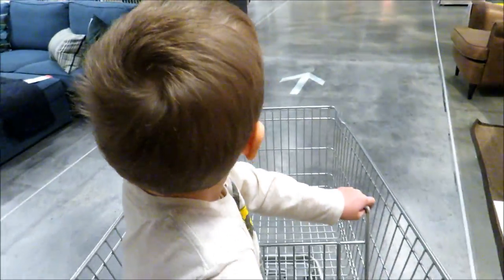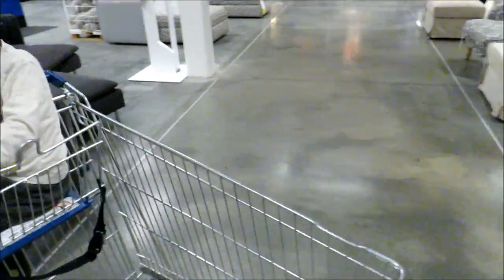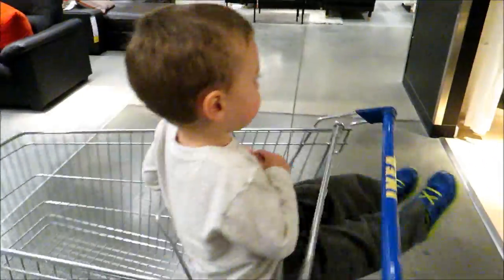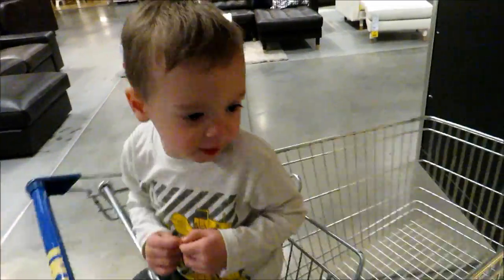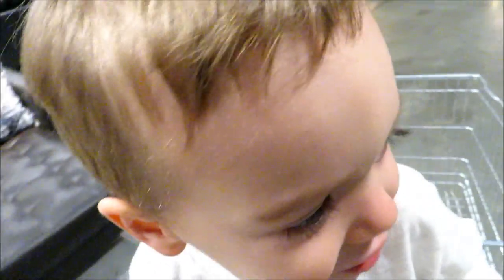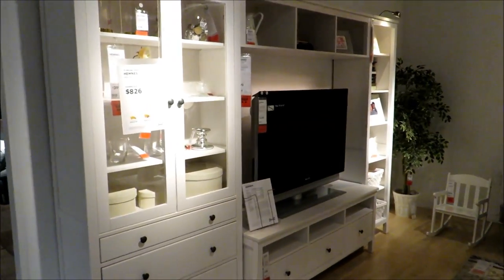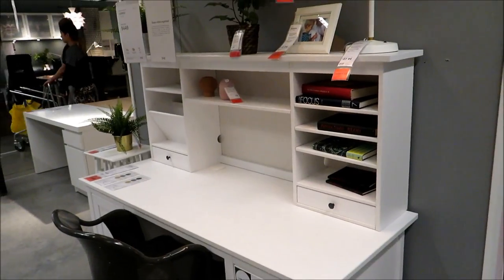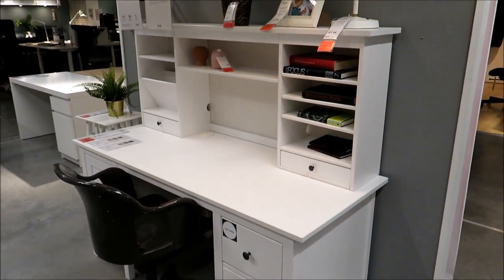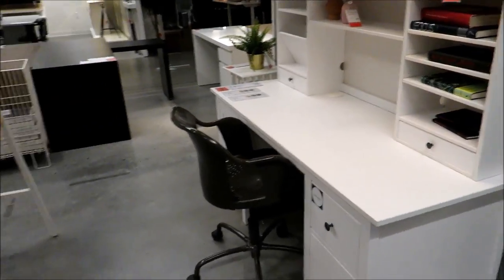This is our favorite thing to do at IKEA. They have horrible shopping carts — spin around! It's kind of hard to do it one-handed. I really like that — it would be cool to have. This is my dream office right here. I want to buy this desk someday. It looks so nice, but it's kind of expensive, so we'll just have to save up for it.